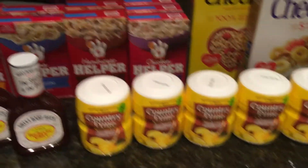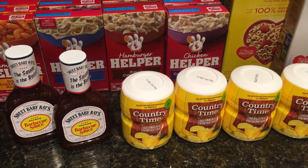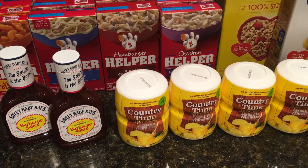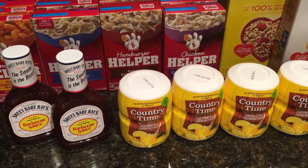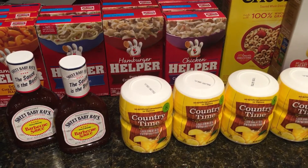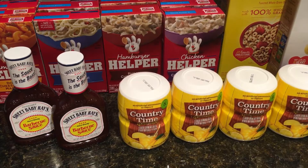And then we have the Hamburger Helpers. They are on sale for $0.99 each, and we have a printable coupon for $1 off of two from coupons.com, which makes them $0.49 each.